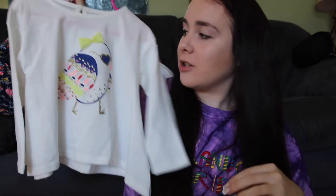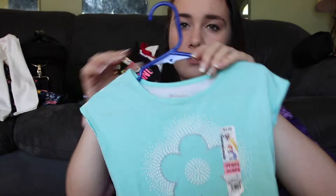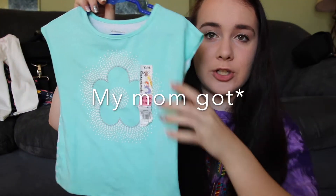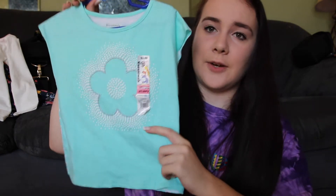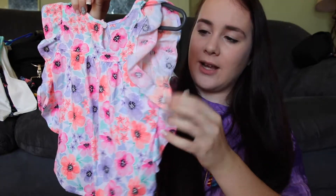Dallas's mom actually got for her, and it's so cute — it's the super flowy bird shirt from Crazy 8. The next thing she got is just this blue shirt with a flower on it, and the back is striped with little white flowers. This is in 3T — my mom got 3T just so that it would last longer. This is from Walmart.